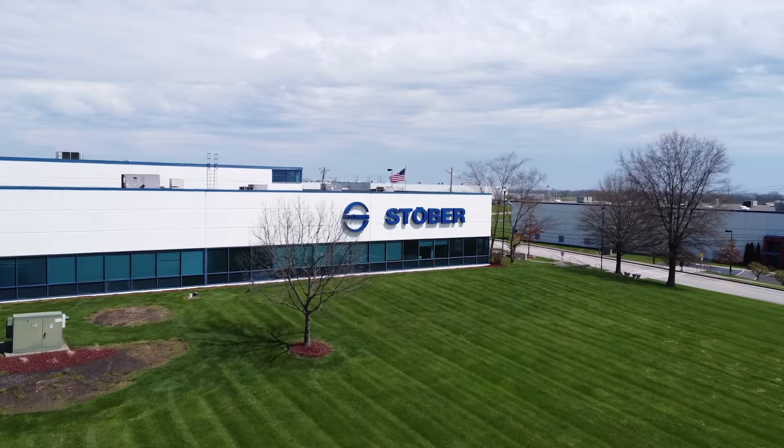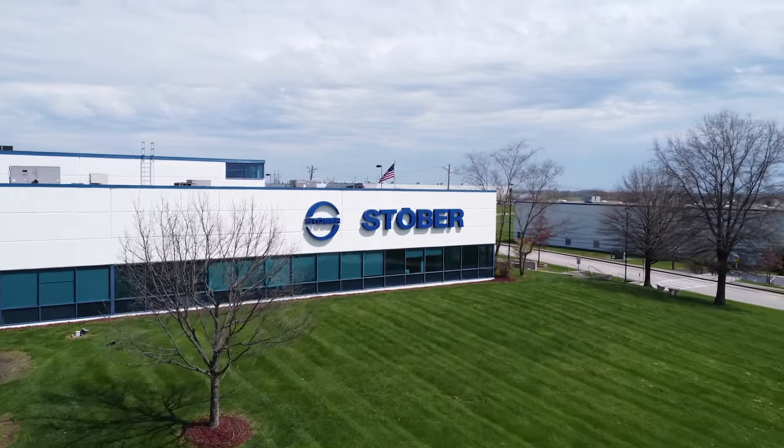Here at Stober in Maysville, Kentucky, we provide drive solutions. What a lot of people know us for is our gearboxes — they're high quality, reliability, efficiency — but we can really provide an entire drive solution for the customer.